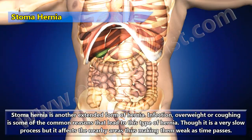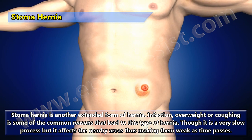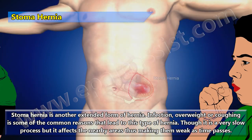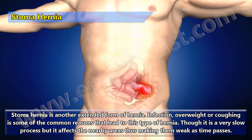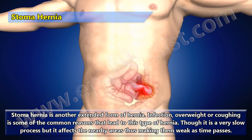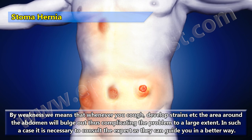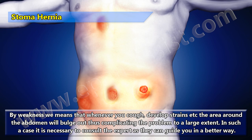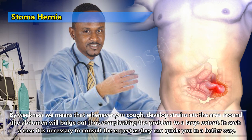Stoma hernia is another extended form of hernia. Infection, overweight, or coughing are some common reasons that lead to this type. Though it is a very slow process, it affects nearby areas making them weak over time. Whenever you cough or develop strains, the area around the abdomen will bulge out, complicating the problem. In such cases it is necessary to consult an expert for proper guidance.